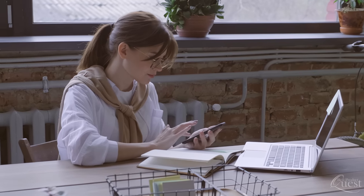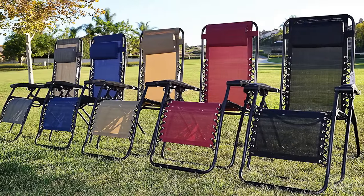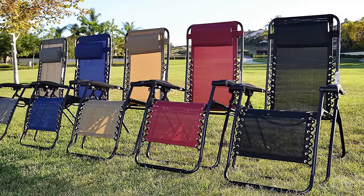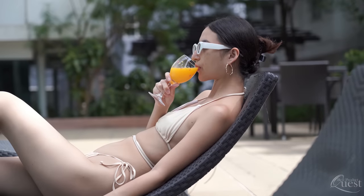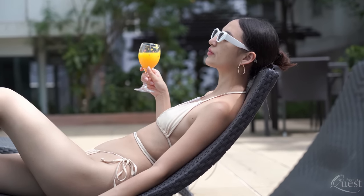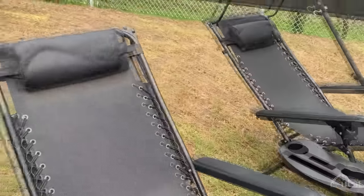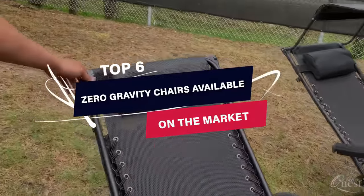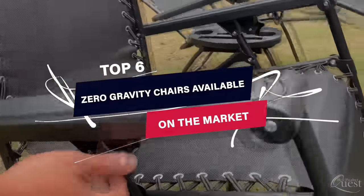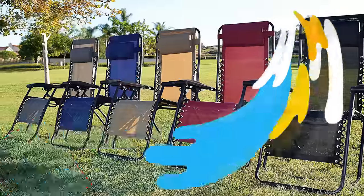Hey guys, welcome back to your favorite channel, where we curate the best gadgets on the internet for you. A zero-gravity chair, whether used in your living room or on your outdoor patio, aligns your body into a natural posture, providing you with the relaxation and comfort of simulated weightlessness. To help you choose the best one, we've put together a list of the top six zero-gravity chairs available on the market. Without wasting any time, let's get started.